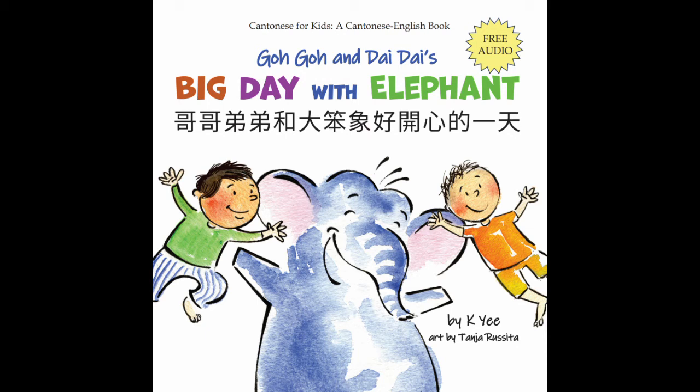Everyone climbs the apple trees. 個個爬蘋果樹。 Who wants to pick red apples? 邊個想摘紅蘋果？ An apple fell down. 只蘋果跌了落地了。 We like to play ball. 我們幫手打球。 We fly a dragon kite. 我們放條龍風箏。 We played for so long, we're really hungry! 我們玩了好耐，我們好肚餓。